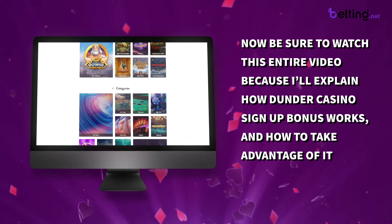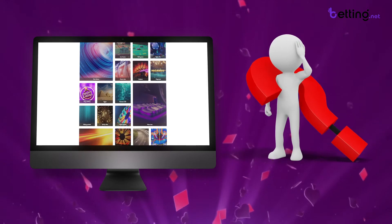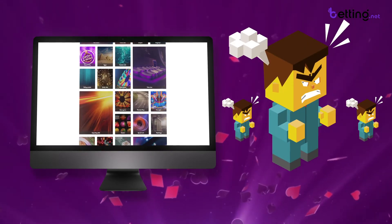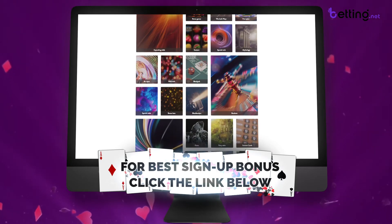Be sure to watch this entire video because I'll explain exactly how Dunder Casino's signup bonus works and how to take advantage of it. Their bonus is a little bit confusing and a lot of people are getting pissed off expecting a different bonus than they're actually getting. But once you understand this bonus for yourself, you can click the link in the description and it will be automatically activated when you create your account.